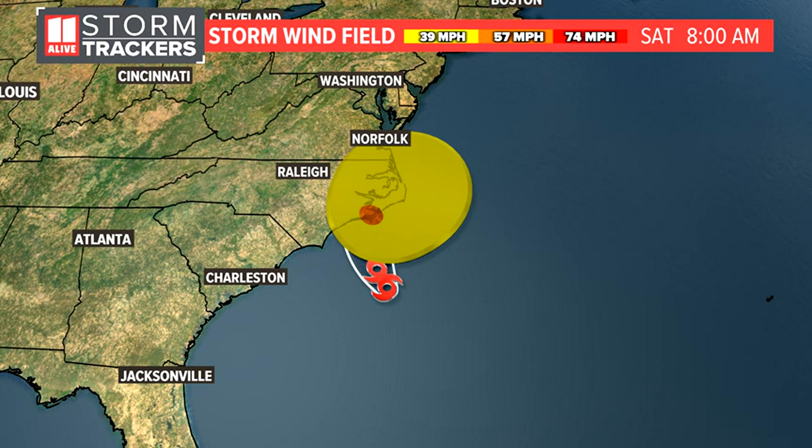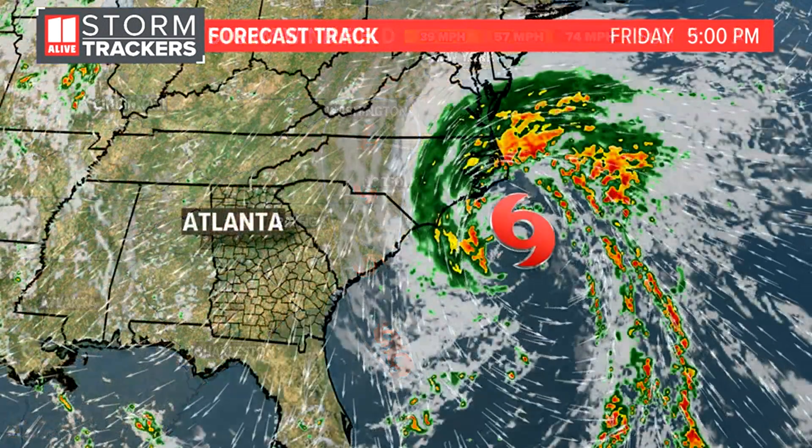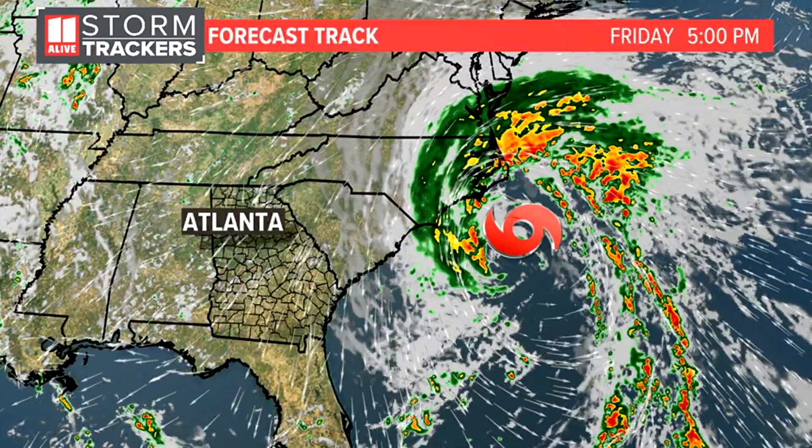As this thing starts to get the influence of friction from the land and it's cut off from those warmer ocean waters, we see with all tropical systems then weakening pretty quickly as they move on shore. That is the official cone of uncertainty from the hurricane center. This thing will become extra-tropical very quickly as it moves on land.